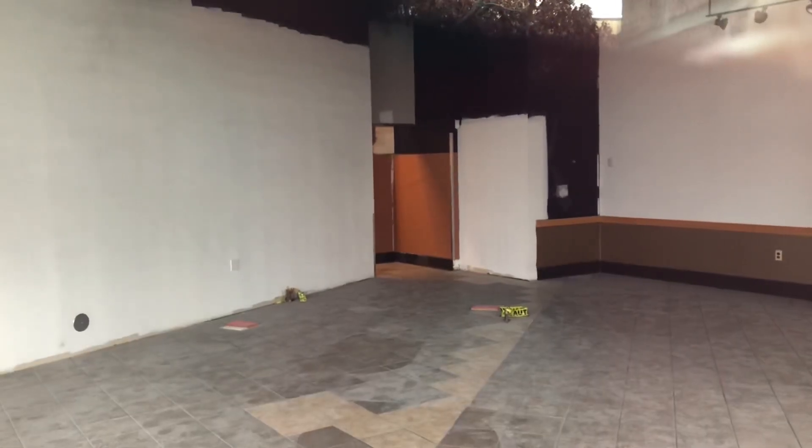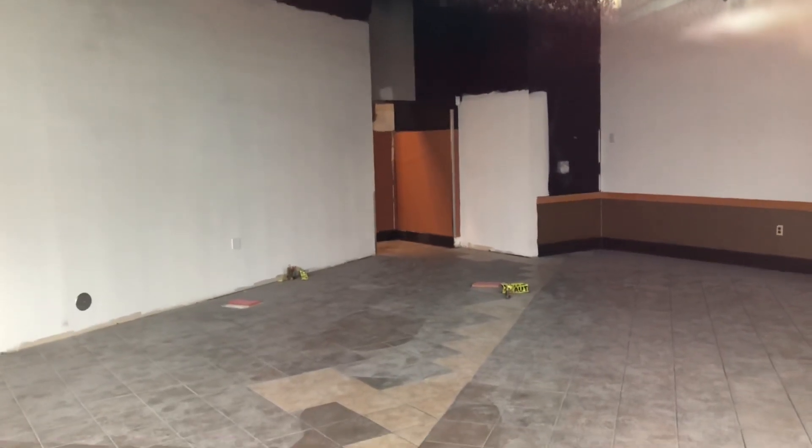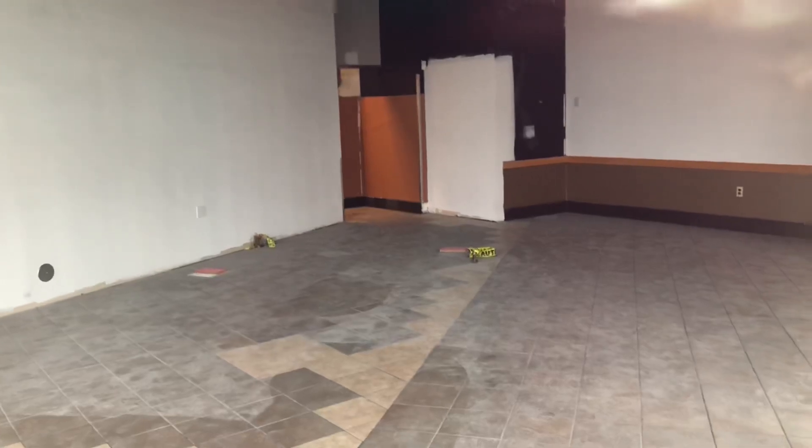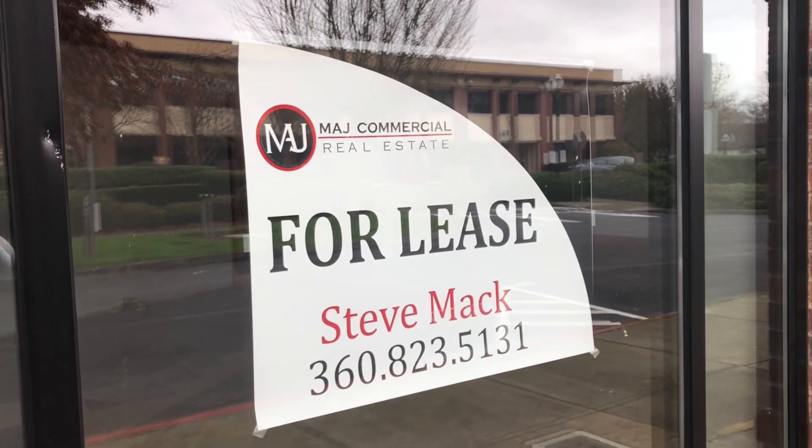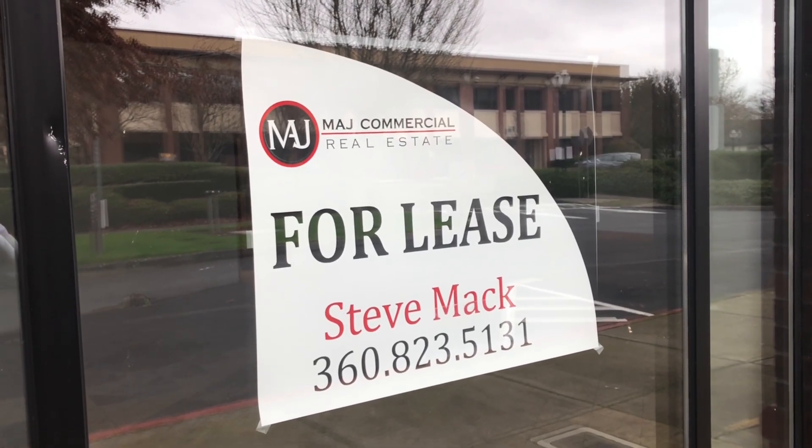That entry over there would be the kitchen. Power is still on there. It is for lease — if you want to buy this space, you have to contact this number.